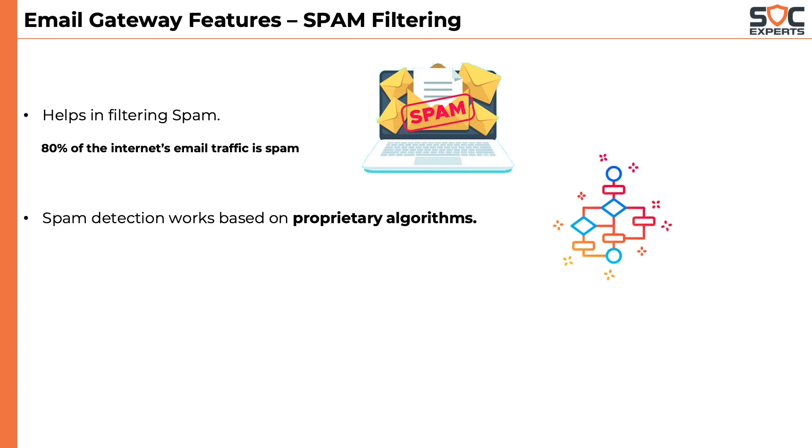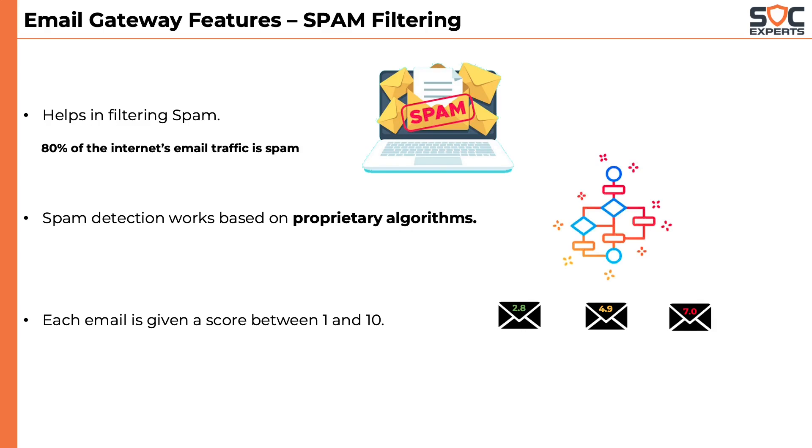Spam detection works based on proprietary algorithms. Every incoming email is given a spam score between 1 and 10 — 1 means a good email, 10 means a spam email. Administrators typically allow emails with a spam score less than 4, as those would be legitimate emails.